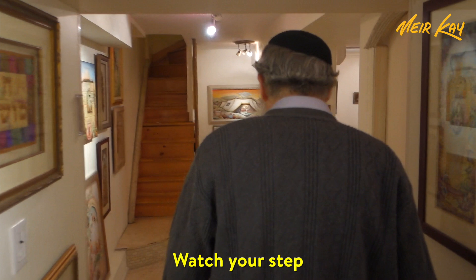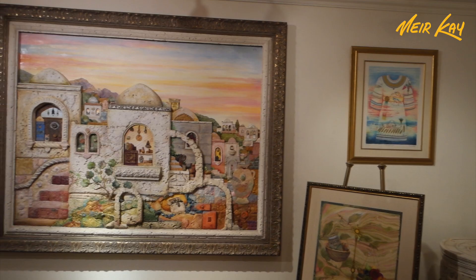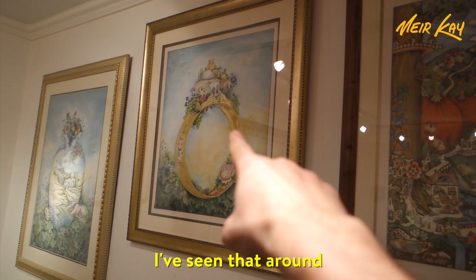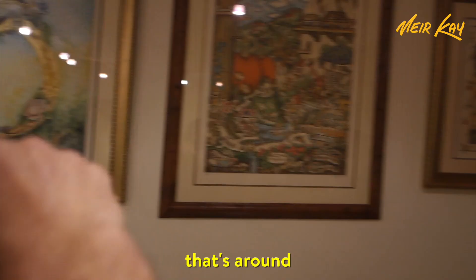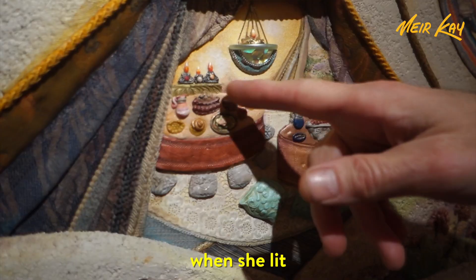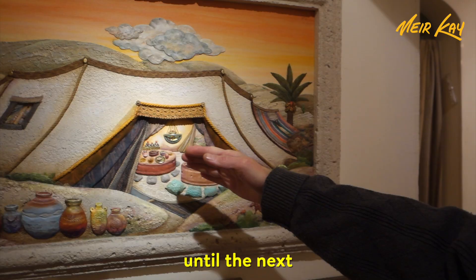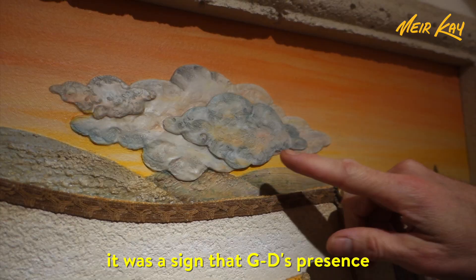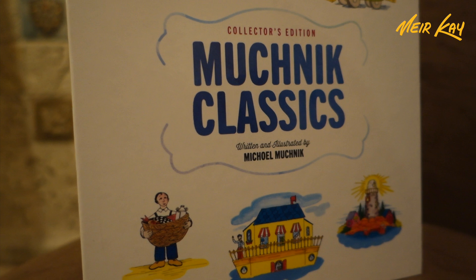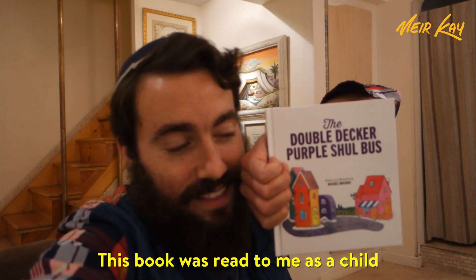Watch your step. Welcome to my gallery! That's a pretty well-known piece. Avram's tent — with the blessings of his wife Sarah all over it too. When she lit her Shabbos candles, miraculously they never went out until just before Shabbos of the next week when she re-lit them. And there was a cloud — a sign that God's presence was revealed. This book was read to me as a child.